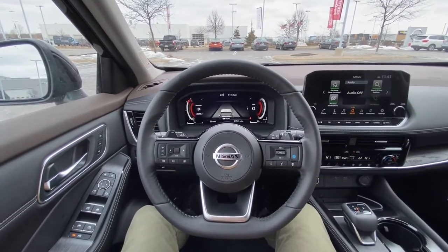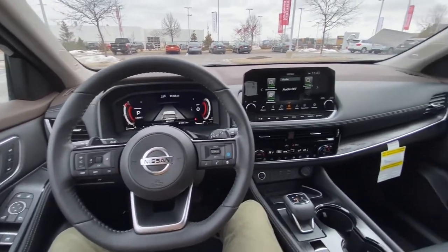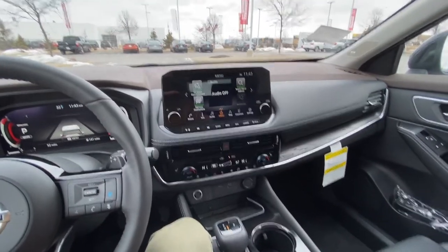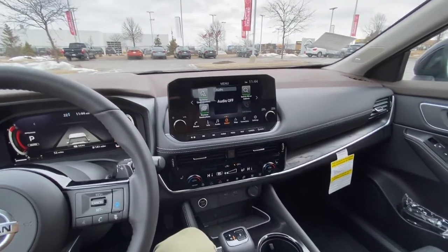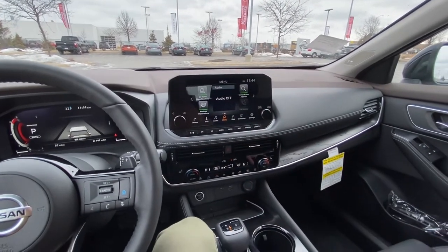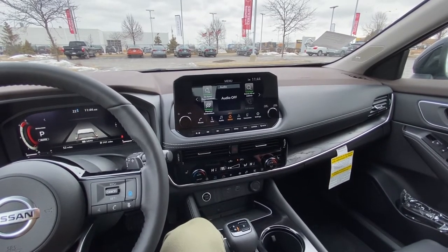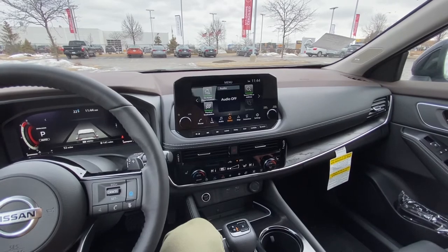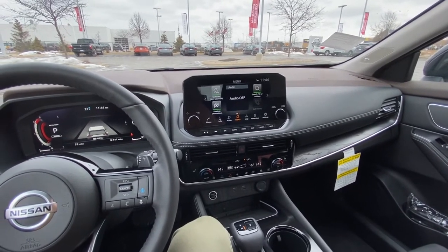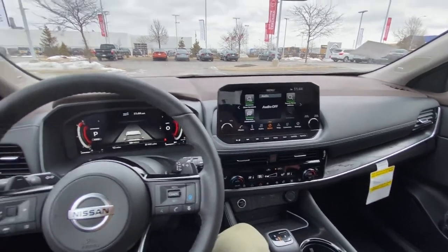Something that is an optional extra across the trim levels is Android Auto and Apple CarPlay. That's going to allow you to integrate the basic features of your phone on the main screen, including voice controls to send text messages, make phone calls, use GPS, as well as listen to Apple Music, Spotify, Pandora, and other popular music apps.